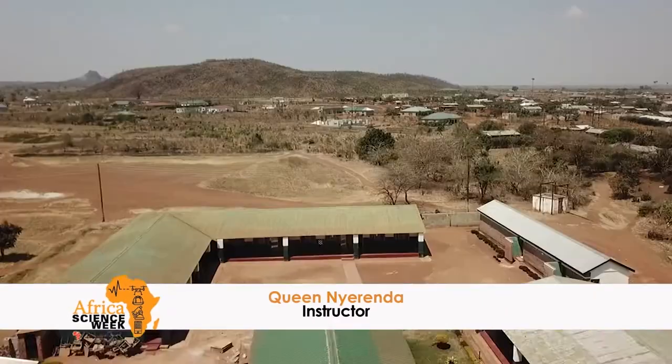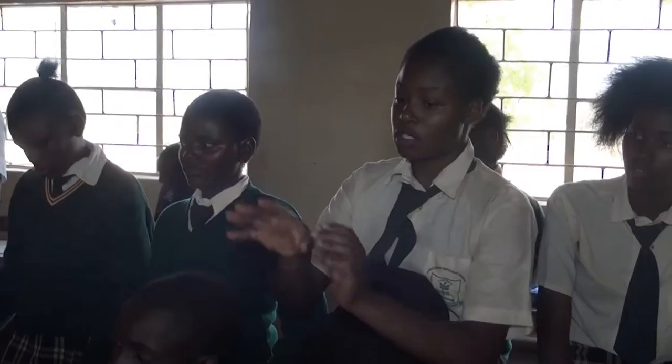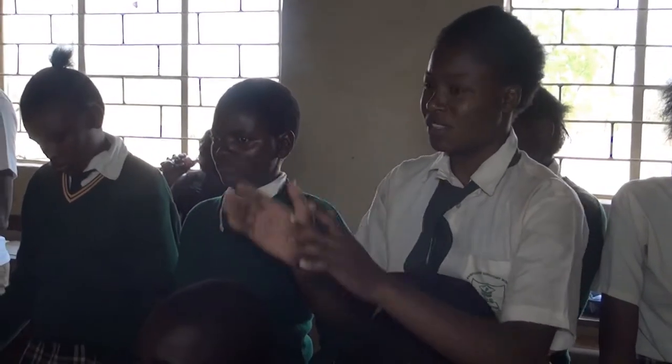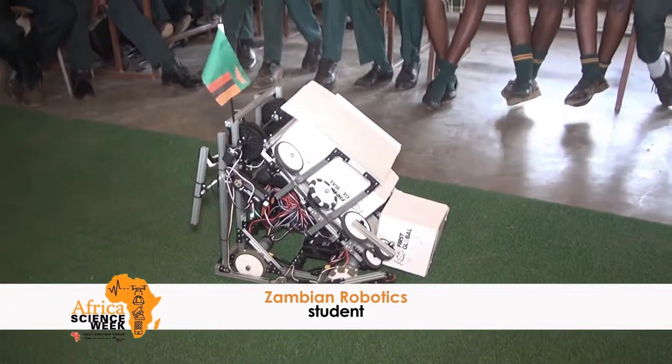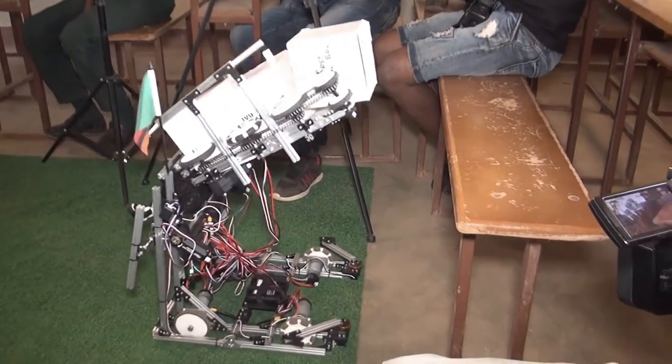We're here today at Nampundwe for a rural outreach. We have followed grade 8 all the way up to grade 12, and our students come from Nampundwe Primary School and Nampundwe Secondary School. This school would basically be given a set of parts, and we had to construct these parts and build them into a functional role. We also had to use computer programming.